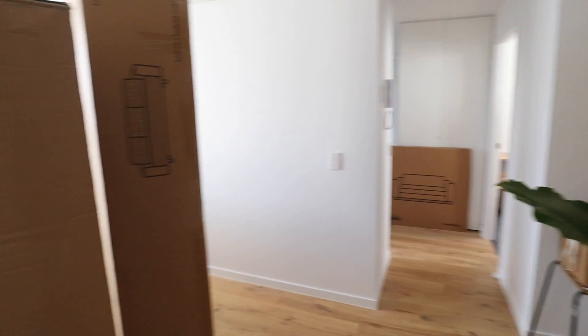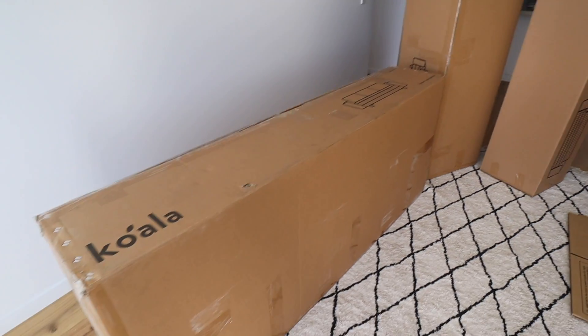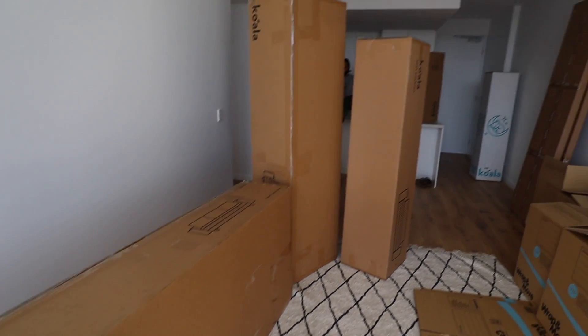We just had all of our Koala furniture delivered and now we have to set it up. Apparently Koala furniture is super easy to set up, so it'll be fun. My sister has decided to visit us — she brought champagne! We're celebrating. We're going to go drinking on the rooftop because we haven't shown you guys the rooftop yet — it's so nice.